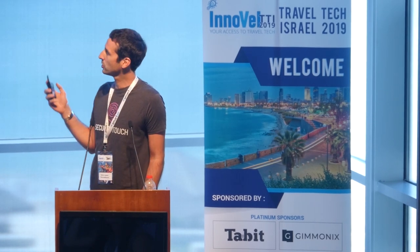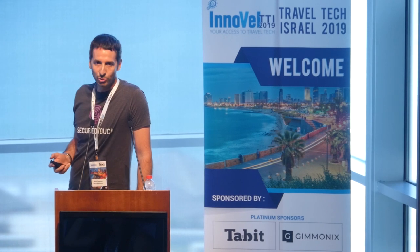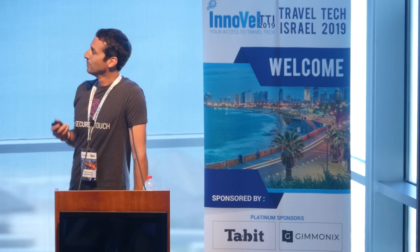Hi everyone. My name is Mark Freeman, VP of Sales at Secured Touch. We're an Israeli company founded four years ago focusing on behavioral biometrics. This isn't an Israeli accent — it's a Scottish accent, just to clear that up. We use behavioral biometrics for authentication and also for online fraud protection.